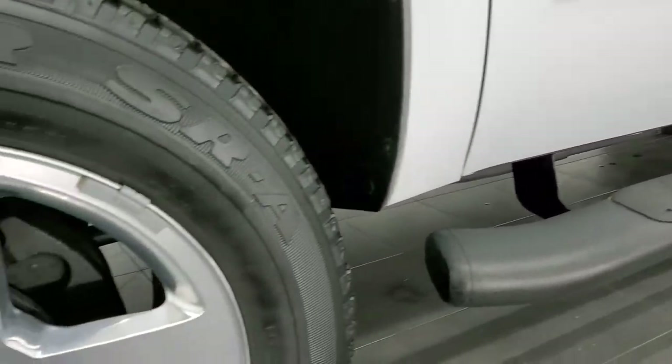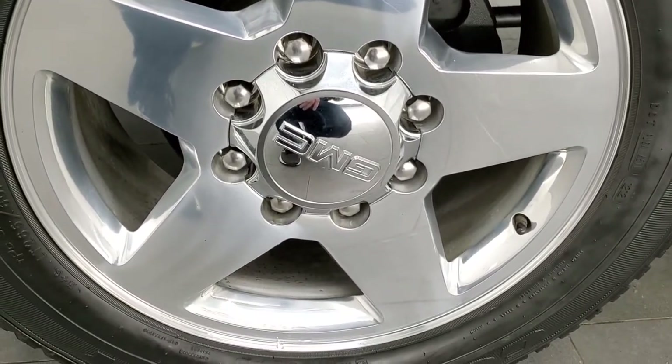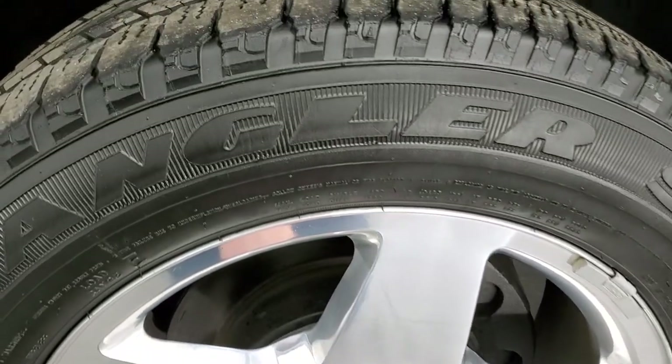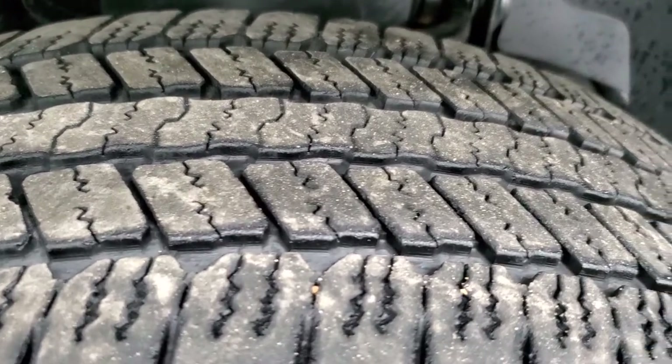If you want to check out all the photos on this truck, in the upper right-hand part of your screen there's a link to our website — click that and check us out there. It comes with the 20-inch polished aluminum rims in really nice condition. It has Goodyear Wrangler SRA LT265/60R20 tires with right around half the tread left on them.